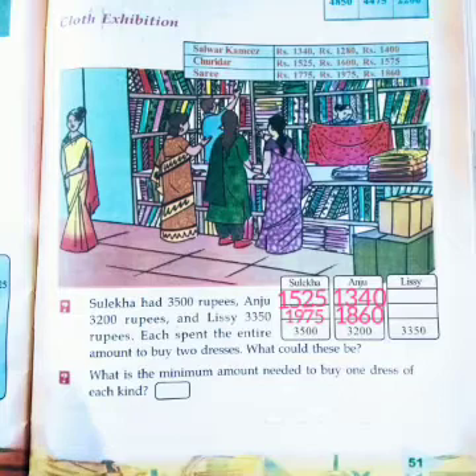Next is Lissi. How much amount did Lissi have? 3,350 rupees. Which are the items bought by Lissi? A churidar for 1,575 rupees and a saree for 1,775 rupees — the sum is 3,350 rupees.